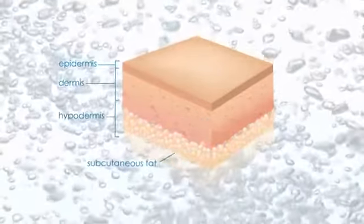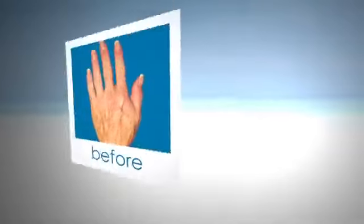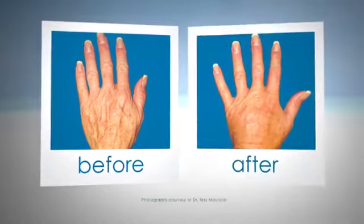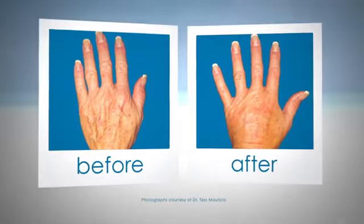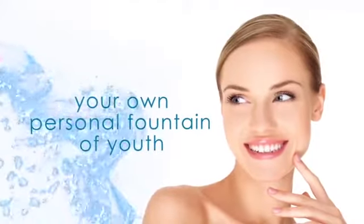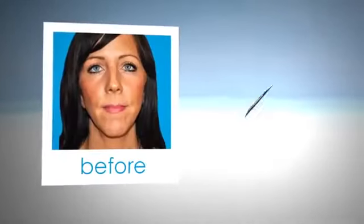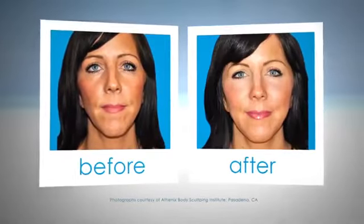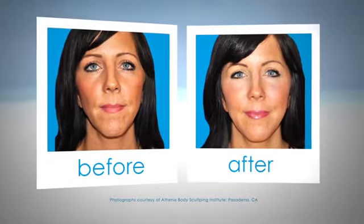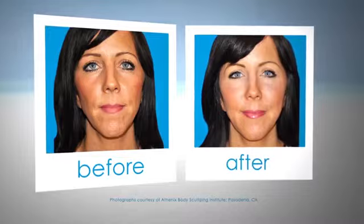The loss of facial fat volume can cause pronounced changes in the way we look. Your hands can also show signs of aging as wrinkled skin, veins, and tendons become more prominent. AquaShape allows you to enjoy your own personal fountain of youth. Unlike traditional facelifts or synthetic fillers, AquaShape uses your own natural fat cells to restore youthful contours and reduce the signs of aging in the face and hands.